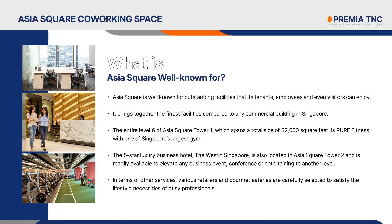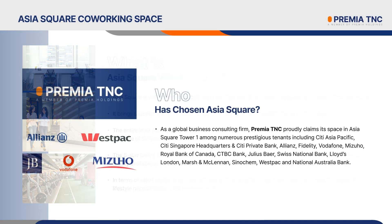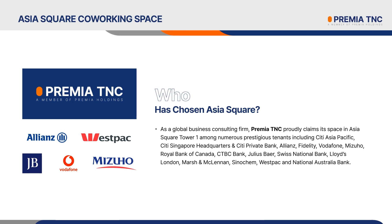The 5-Star Luxury Business Hotel, The Westin Singapore, is also located in Asia Square Tower 2 and is readily available to elevate any business event, conference, or entertaining to another level. In terms of other services, various retailers and gourmet eateries are carefully selected to satisfy the lifestyle necessities of busy professionals. As a popular destination for internationally recognized corporations to establish their workplaces, Asia Square is undeniably one of the best office locations in Singapore, especially for businesses in the financial industry.